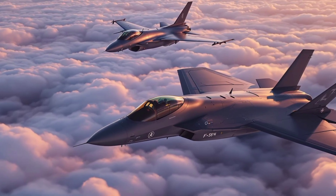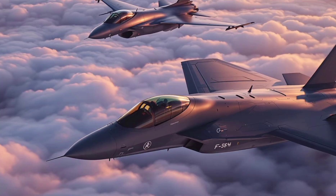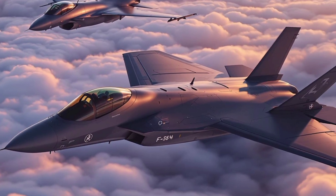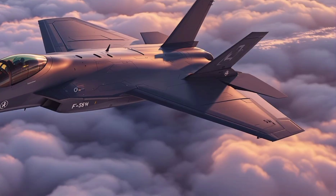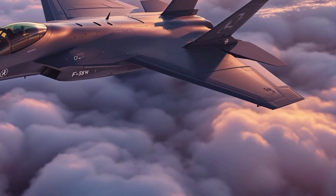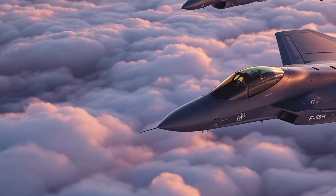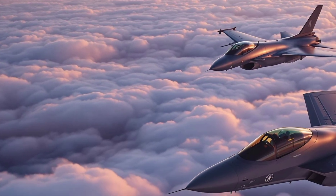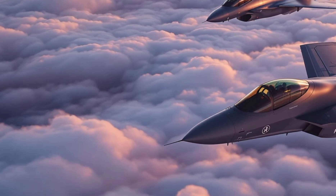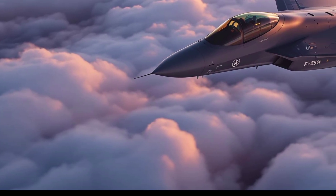Forget what you thought you knew about fighter jets, because the battle between the F-35 Lightning II and the Eurofighter Typhoon will shatter every myth you've heard. What makes one stealth jet feared by nations and the other respected by air forces across Europe? You're about to witness the ultimate comparison — raw firepower versus next-gen stealth, air dominance versus multi-role versatility, and tactical superiority versus brute speed. Stay locked in, because the answer isn't what you expect.